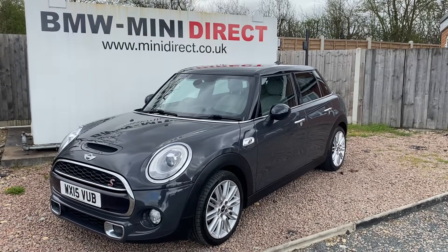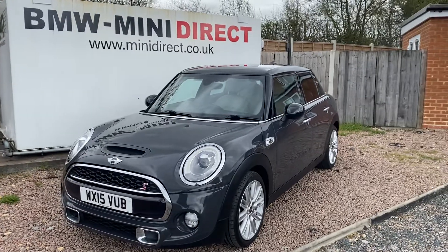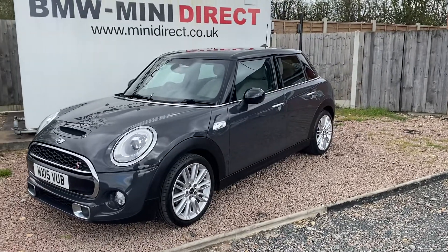Hi everybody, welcome back to BMW Mini Direct in Worcester. Here we have a fantastic new car that's coming to stock. It's a 2015 on a 15 plate Mini Cooper SD, so it's a 2 litre diesel engine with the five doors.